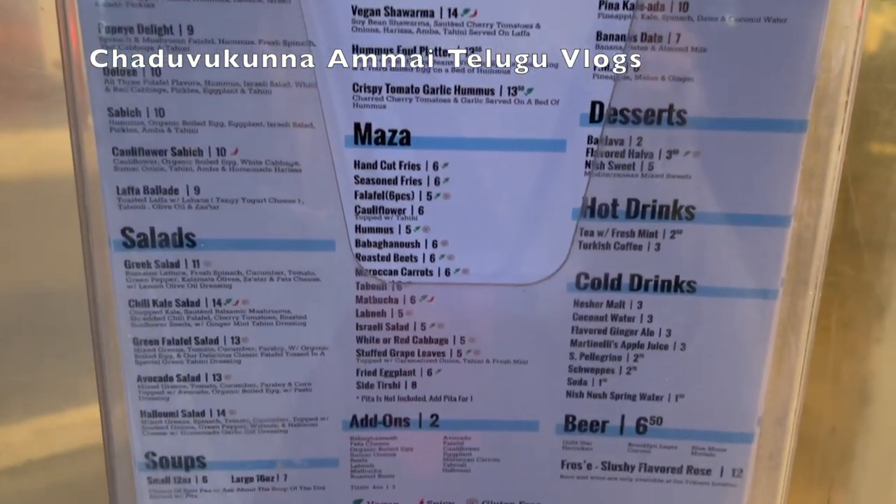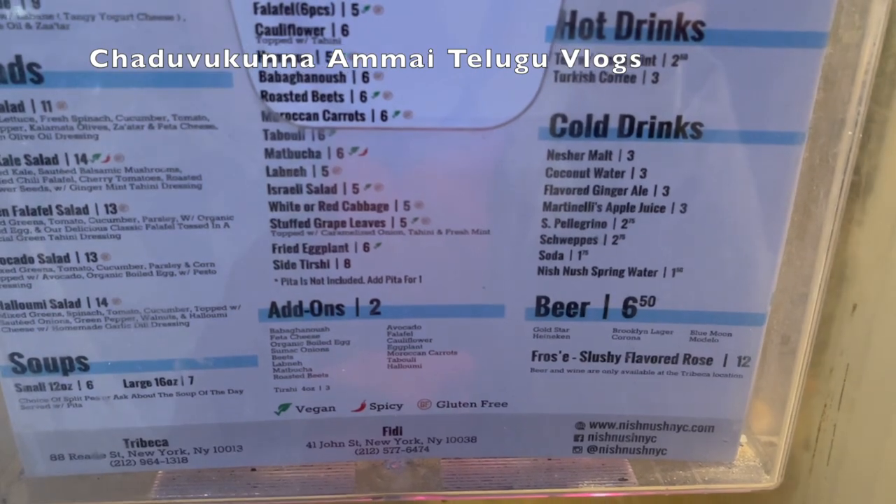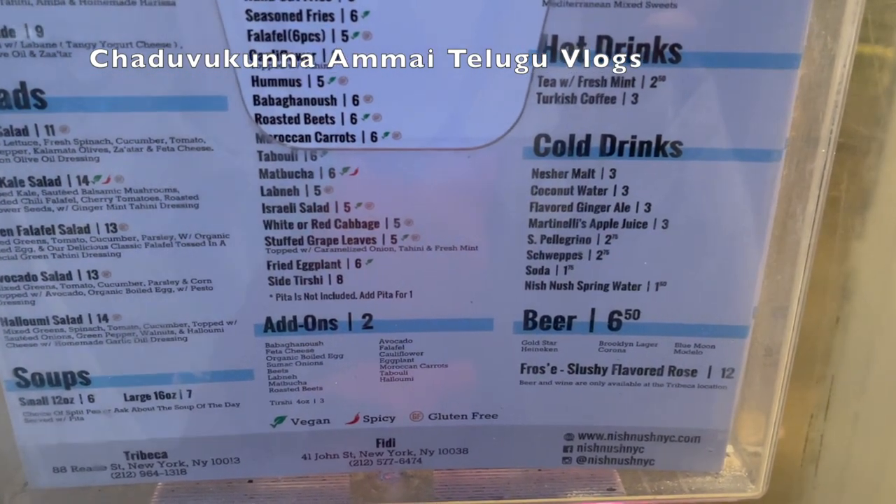There are three types of falafel. We also took the salad, soups, smoothie bars, hot drinks, and cold drinks.